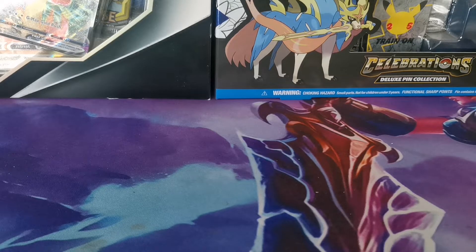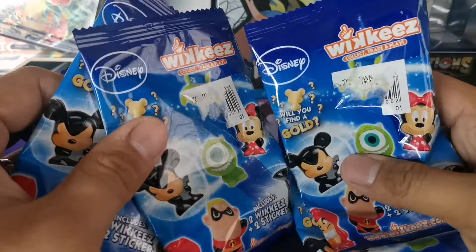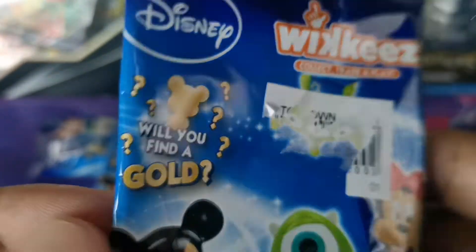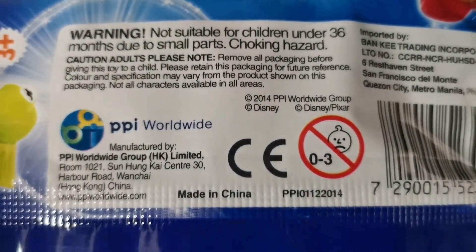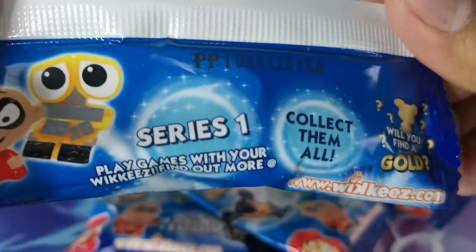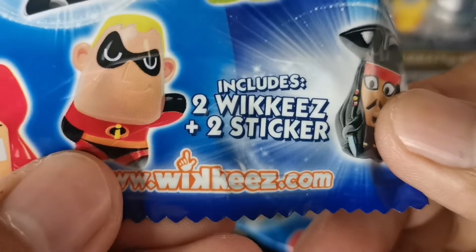Another pack opening for today - Disney Wikkeez! Sorry about the tag price, but Disney Wikkeez: collect, trade and play. Will you find the gold? Let's see. This one is not suitable for children under 36 months. Don't worry, I'm 37 years old. Series one, collect them all - this includes two Wikkeez and two stickers.